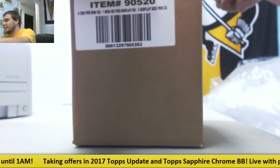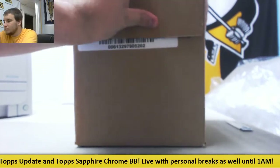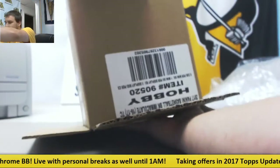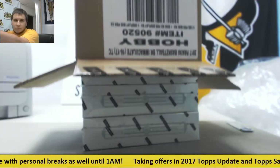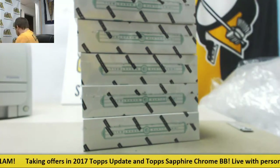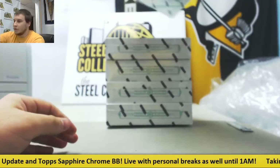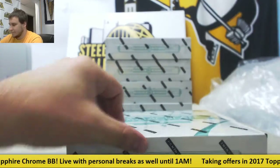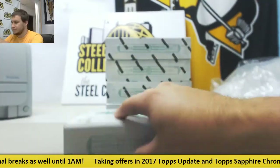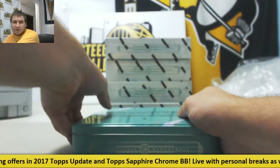Let's see what we have in here. There we go, empty case. And we are off. Box number 1.